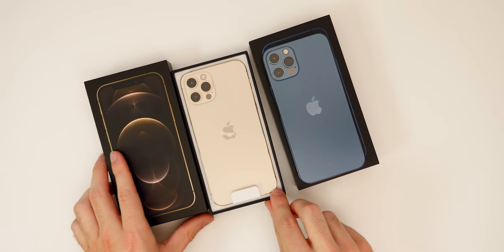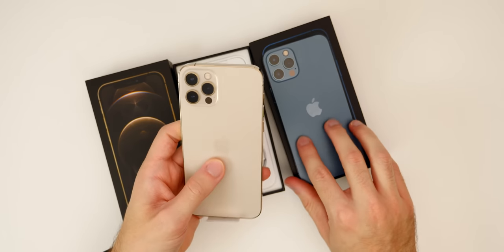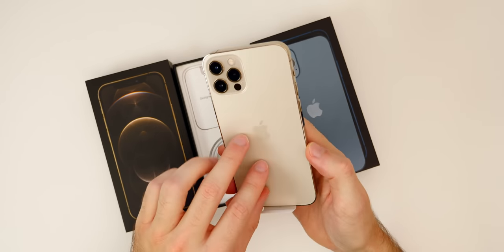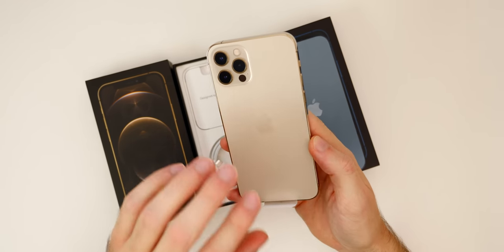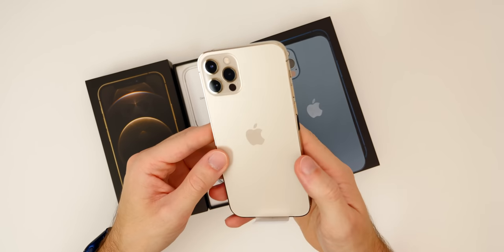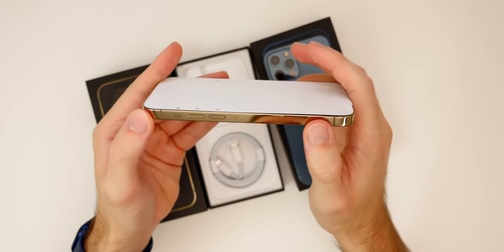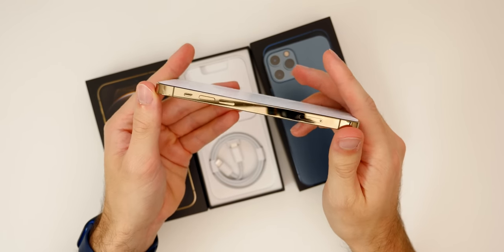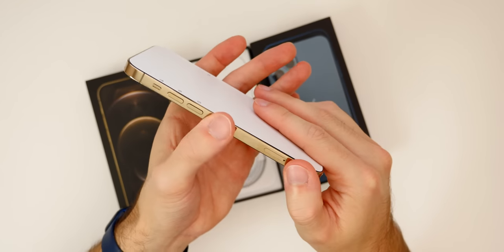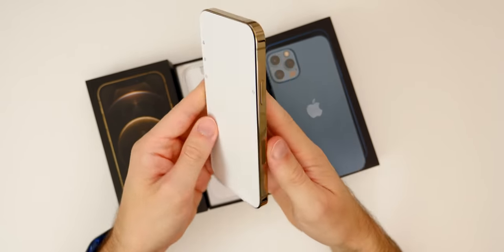Let's go ahead and take this off and take a look at the gold on the iPhone 12 Pro. Man, that's actually really light on the back — lighter than I thought it would be. It does feel a little bit different. I did hear an Apple Store employee tell me that the gold has a different coating on the back than any other color — not sure if that's true, but that's what I heard. Anyway, you can see the back — it's a very light shade of gold.